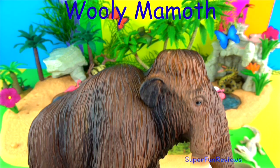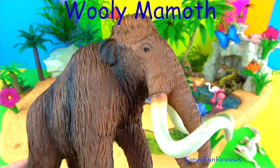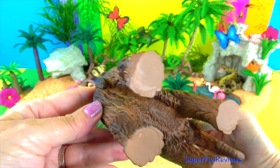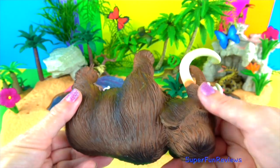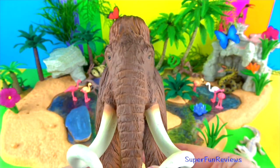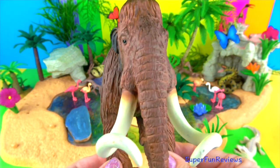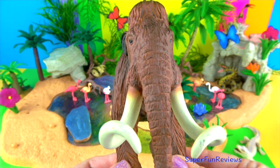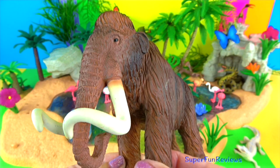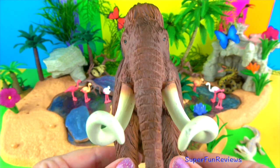The woolly mammoth. Mammoth fossils have been discovered on every continent except Australia, South America and Antarctica. It roamed northern Eurasia and North America during the last ice age, between 200,000 and 4,000 years ago. It coexisted with early humans who used its bones and tusks to make art, tools and shelter. Their ears were lined with fur and had a layer of fat to help keep them warm and reduce the risk of frostbite. Their tusks were very long, about 16 feet or 5 meters.